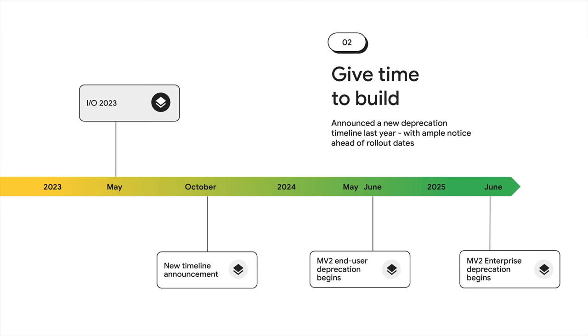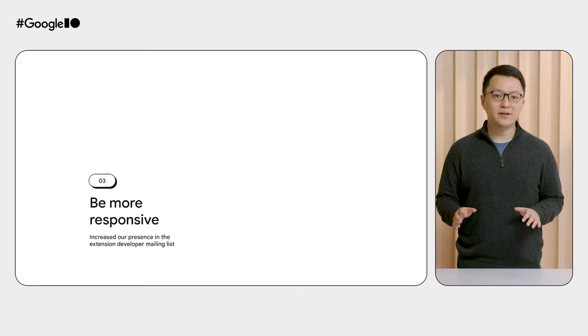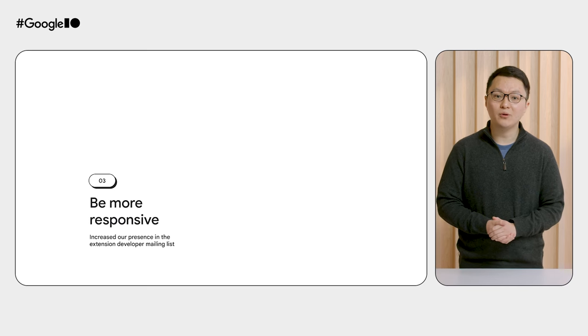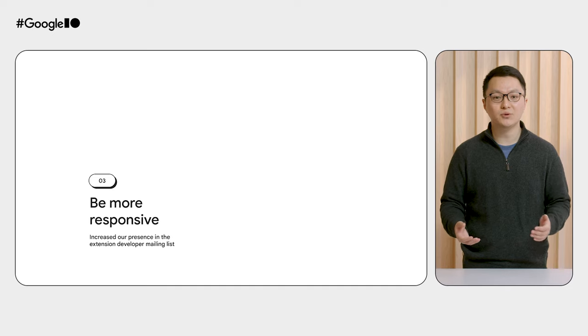Second, we said that we were going to provide at least six months of notice, and we've done that with the updated timeline we shared last November. Third, we committed to be more responsive, and we've done so and will continue to do so through things like increased engagement in the extension developer mailing list and through periodic focus groups on targeted topics of interest. We've tripled our engagement on the mailing list compared with the previous year.